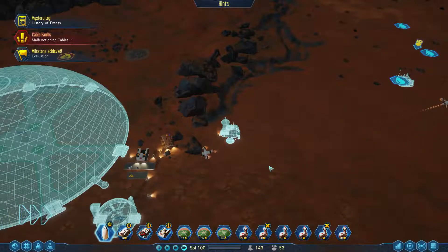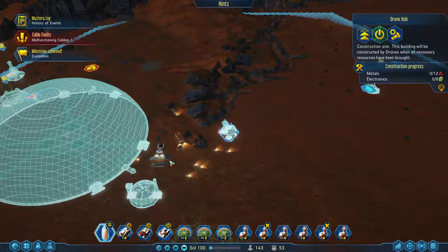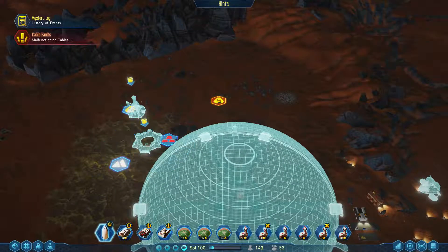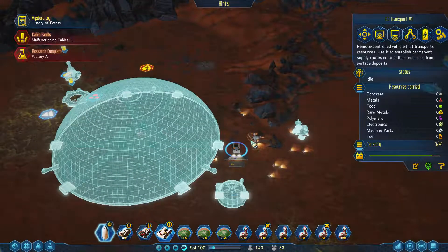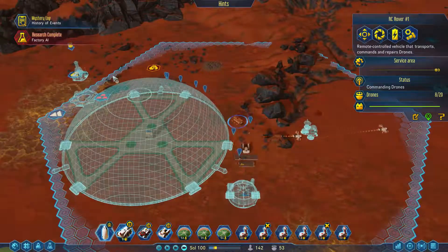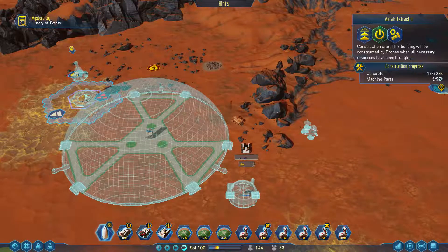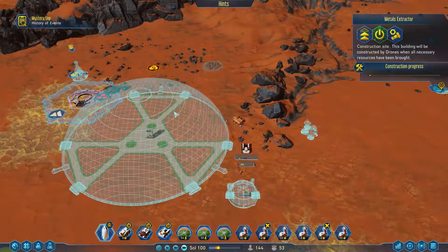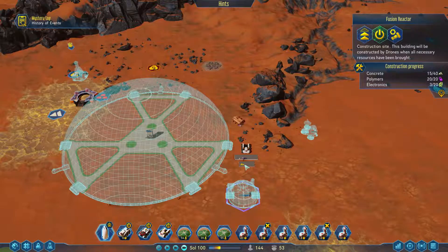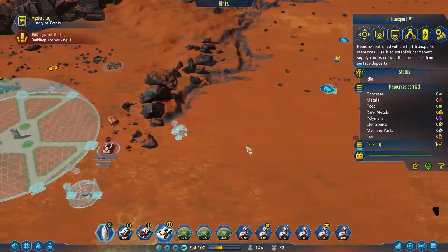Winner — construct a mega dome. Once this is done, that'll be great. You need electronics and metals as well, so metals are the biggest issue — not a shock. We will be able to get our own metals over here. Research complete — we got Factory AI, which is great, that'll help things. You're almost done with your construction. You need a lot more concrete and some electronics. Metals extractors need workers — they're going to be fine.